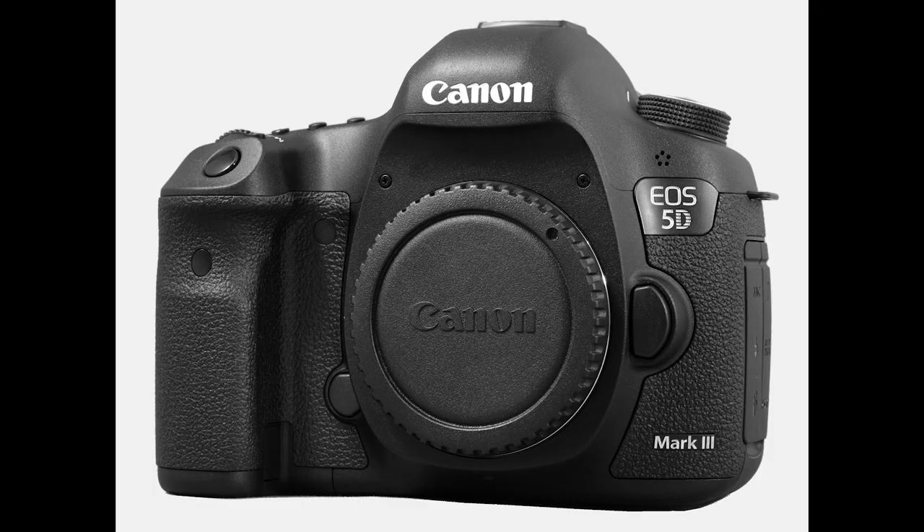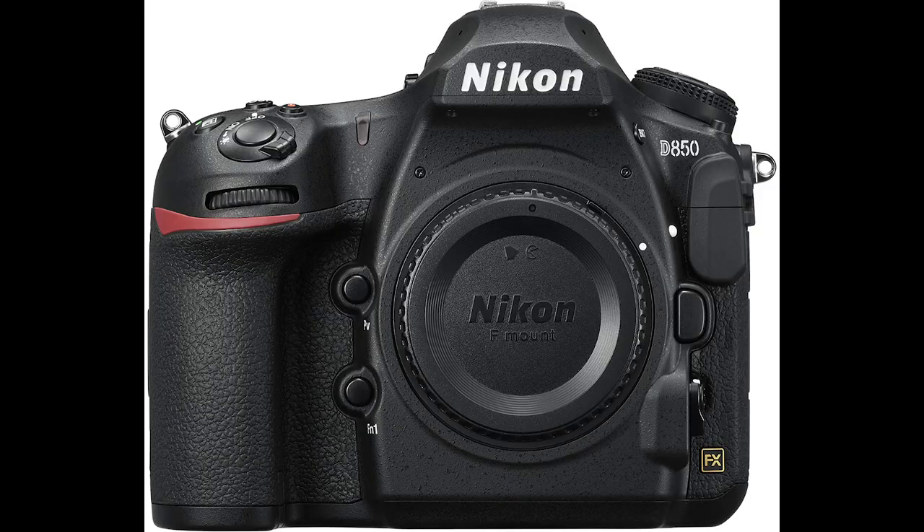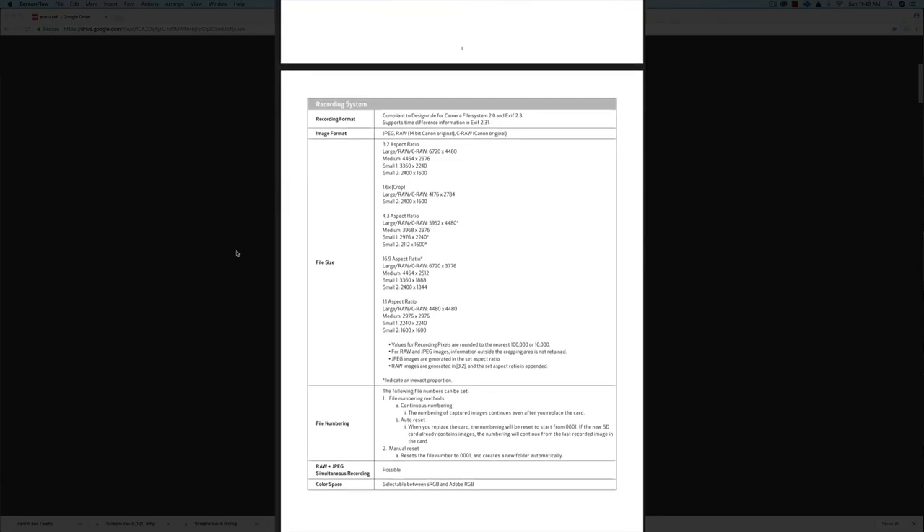A lot of people said they thought I was a Nikon guy, so why am I excited about a Canon? Well, originally I started on the Canon 5D Mark III in 2013, and I just sold that camera recently. I've used Canon cameras for photo and video for over five years, although I'm using a Nikon D850 right now for my main stills camera.